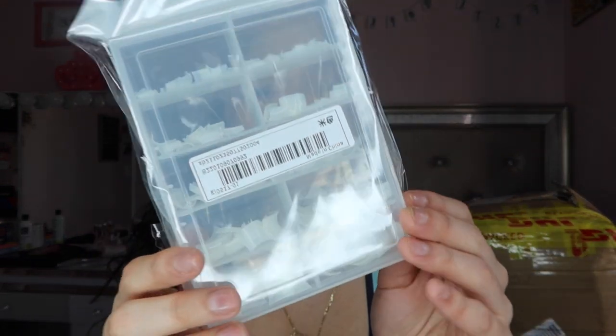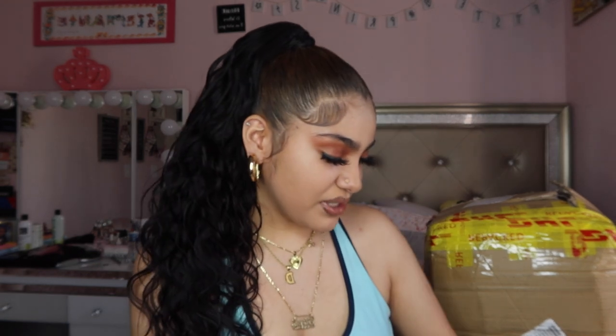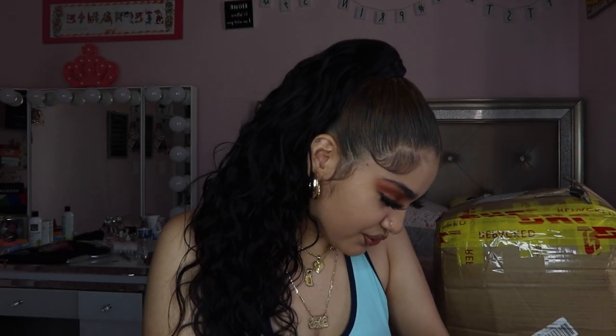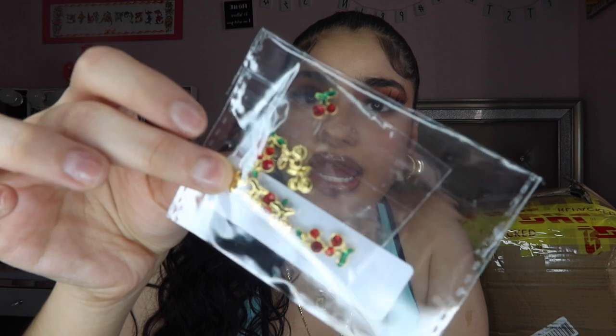Then I got some short nail tips because I want to start doing short nails on myself more often. I also got some drill bits and some cherry nail charms. So yeah, that's everything in the small package.